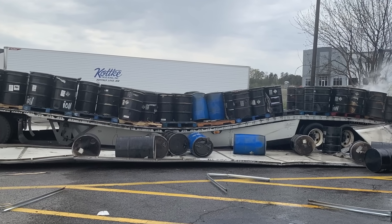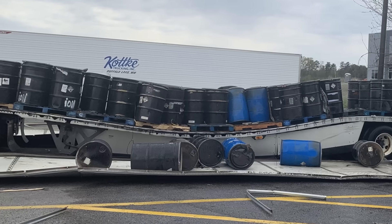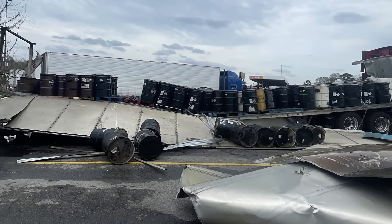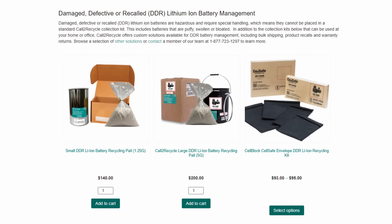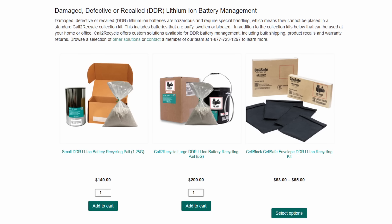Disposing of DDR batteries is more complicated due to strict DOT regulations on their transport. These rules exist because DDR batteries pose a serious fire risk, and there have been multiple incidents where trailers carrying lithium-ion batteries have caught fire or even exploded. If no local programs accept DDR batteries, the proper disposal method involves purchasing a specialized shipping kit to send those batteries to a certified recycling facility. Unfortunately, these kits can cost anywhere from $100 to $200, making disposal impractical for most consumers. This is a major issue that needs to change — the cost and difficulty of properly disposing of DDR batteries is too high, leaving many people without a viable solution.